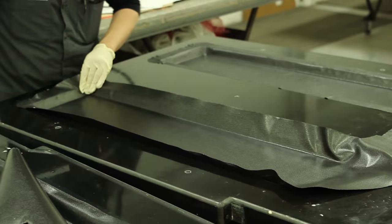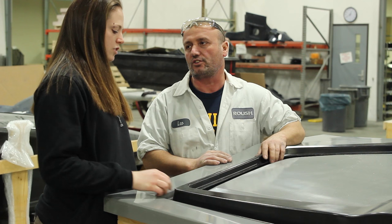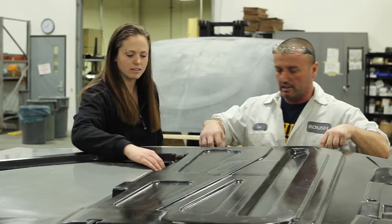My name is Alexandra Bile, and I'm a composite engineer at Roush Industries. What a composite engineer does at Roush is basically oversees the production process of making a composite, and we determine what types of materials and what types of processing should be used for a product based on their specific application.